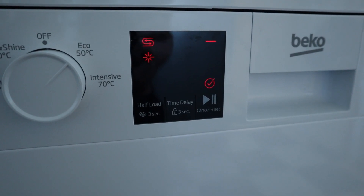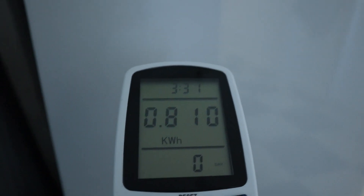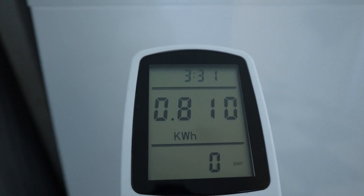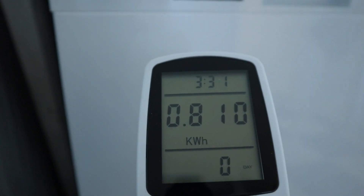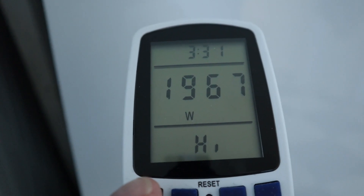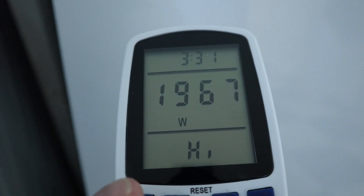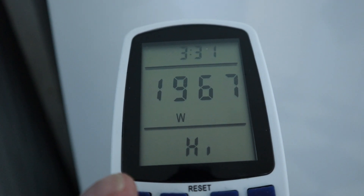There we have it — it's all done and dried nicely. Let's see how much we've used: 0.81 of a kilowatt hour. That's taken 3 hours and 31 minutes, though most of that is in drying mode. Let's just see what the maximum watts it drew. It drew 1,967 watts — that was its maximum during the wash cycle. So a 2,000 watt inverter and this is spot on.